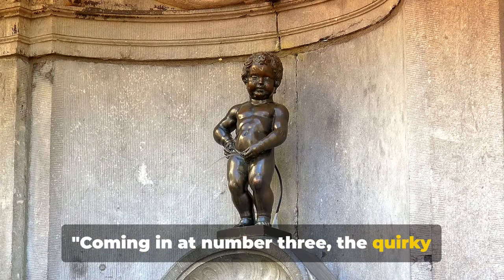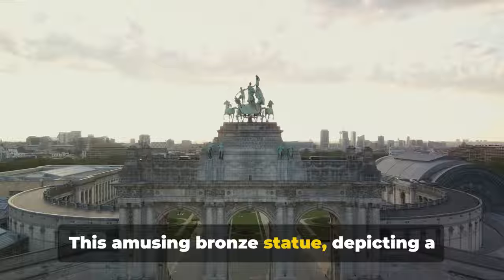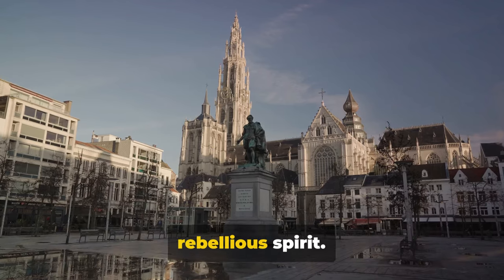Coming in at number 8, the quirky and beloved Mannequin Piss. This amusing bronze statue, depicting a little boy relieving himself, is a proud symbol of Brussels' rebellious spirit.